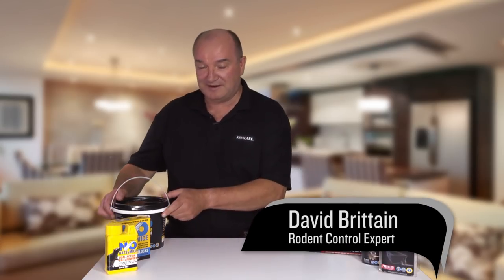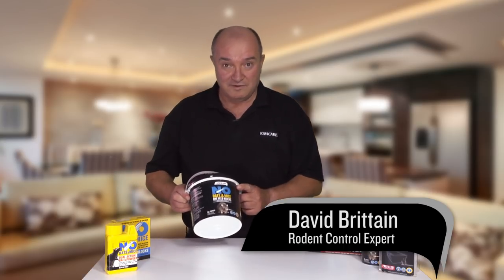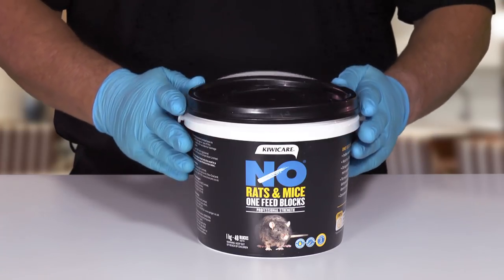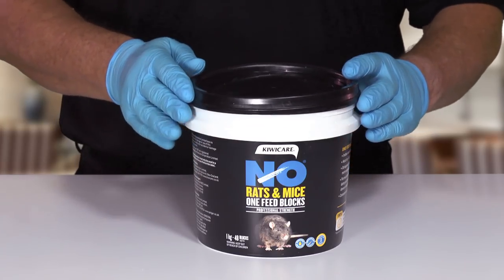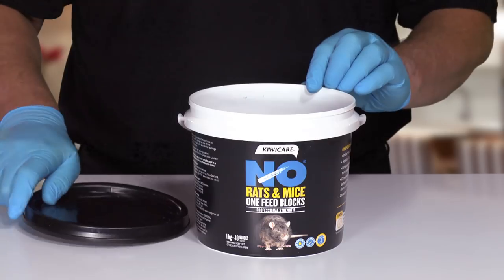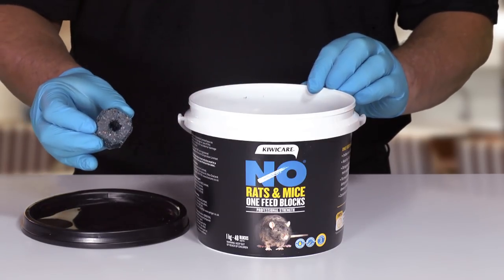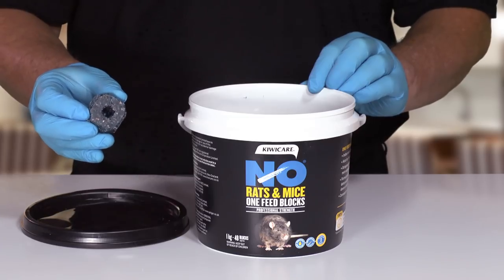No Rats and Mice One Feed Blocks. One feed is sufficient to kill rats or mice. The one feed block can be used both indoors and outdoors because it is formulated to resist both heat and moisture. It also has a hole in the middle so it can be easily secured in place.